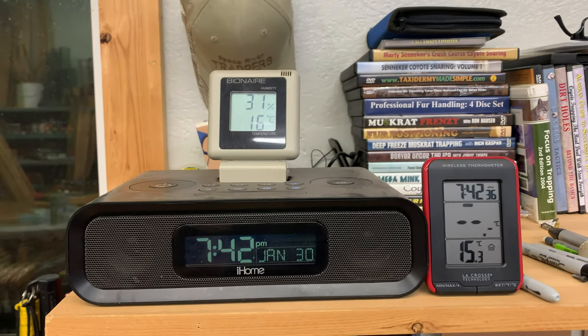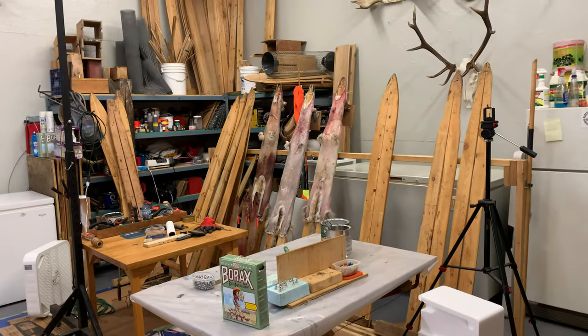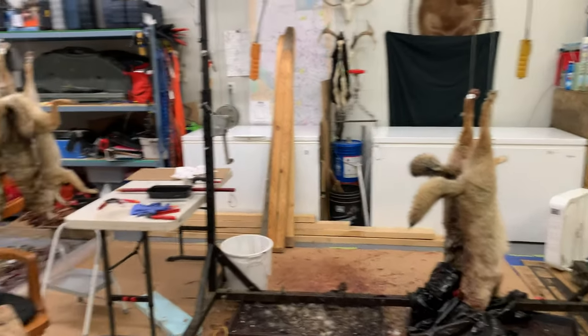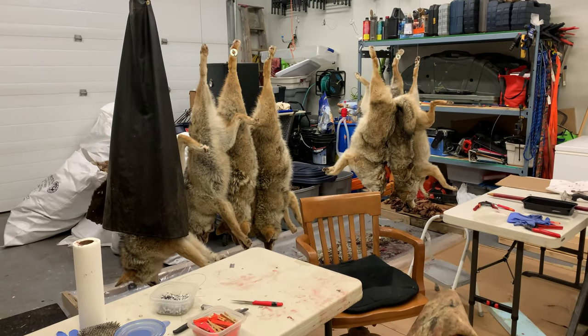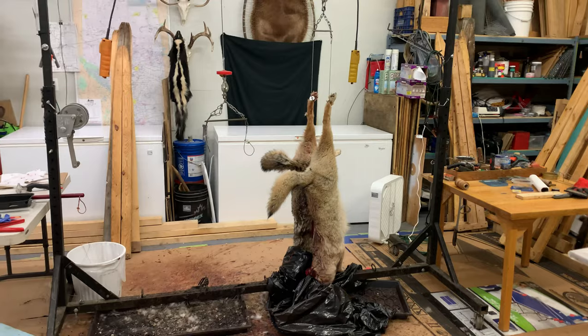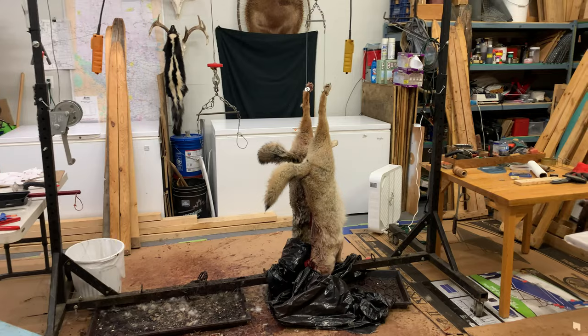I'm gonna go sort those coyotes outside. The weather's changed with that wind, it's starting to snow. I got a couple coyotes there on boards, I had a couple that I already just wrapped up and froze. I'll get to them a little bit later, and I got some empty spots here so I'll bring some more in to thaw out and keep things rolling. I gotta clean up my mess but these guys will get done tomorrow — their legs are still a little frozen.